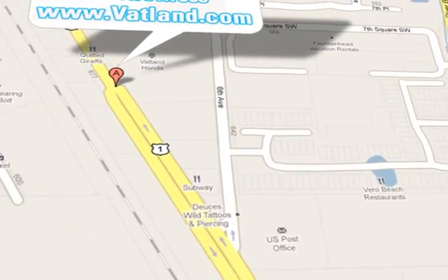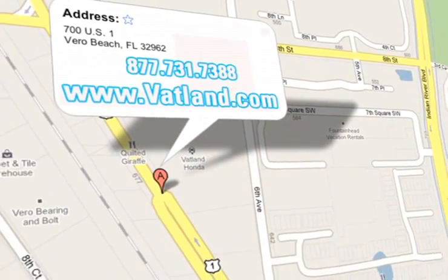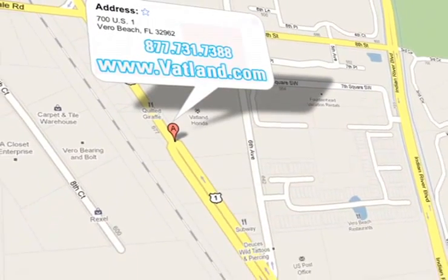Vatland Honda is located at 700 US Highway 1 in Vero Beach, Florida. We'll talk to you soon and see you soon.